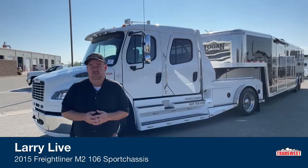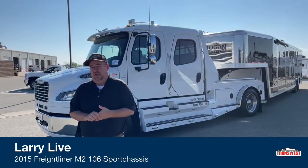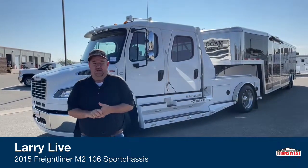Hi everyone and welcome to TransWest Truck Trailer RV. We're located in Frederick, Colorado. My name is Larry Vickers.